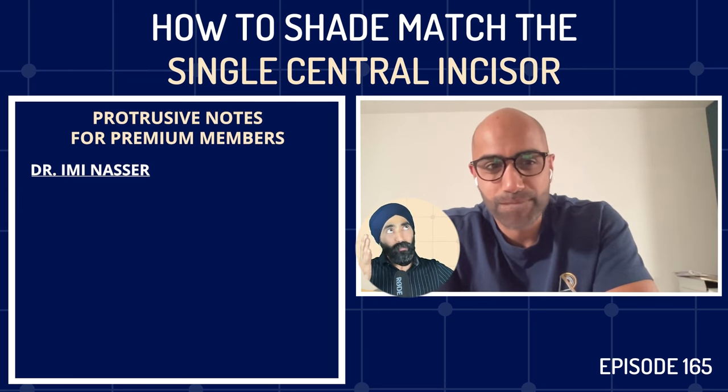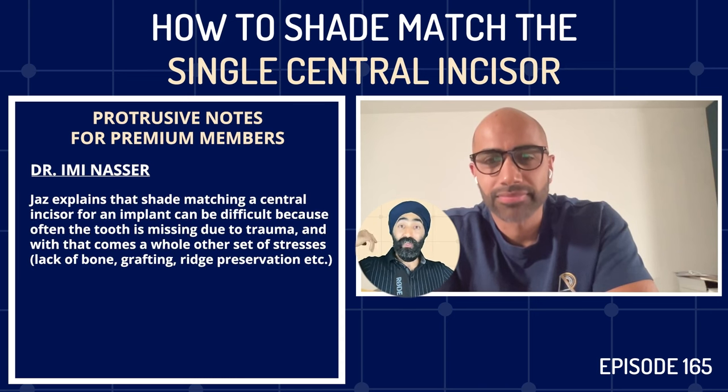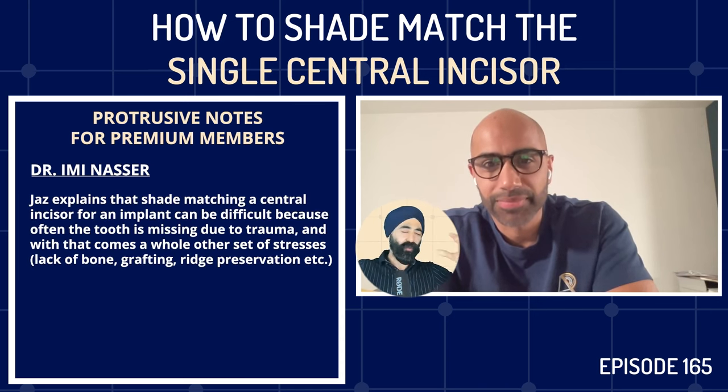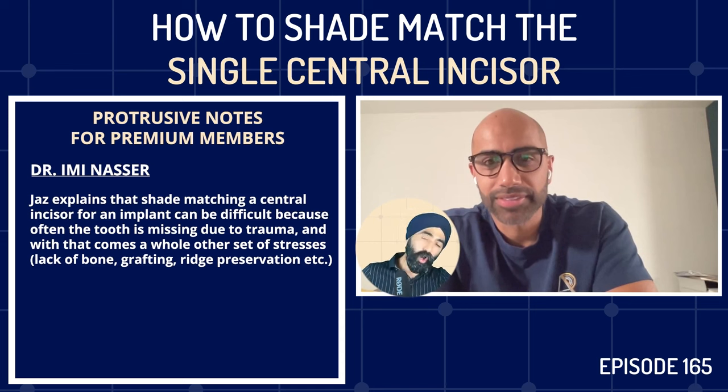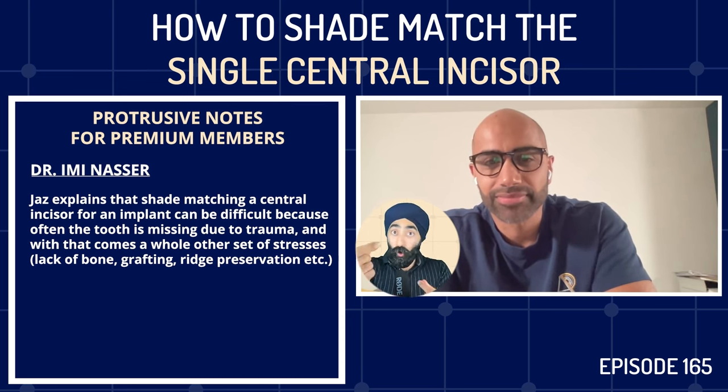Jaz notes that with implants in the anterior maxilla, you're often dealing with trauma cases — lack of bone, grafting, ridge preservation — and then on top of all that, the most difficult final challenge is shade matching. Yet Imi does it so consistently and beautifully. Jaz mentions Imi even fits single veneers with the same precision and is excited to learn how to make it more predictable.